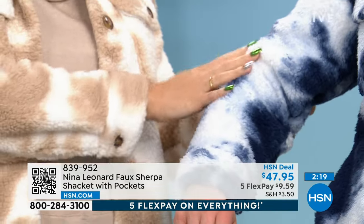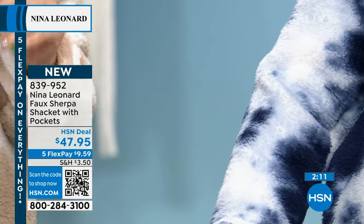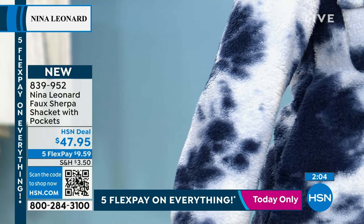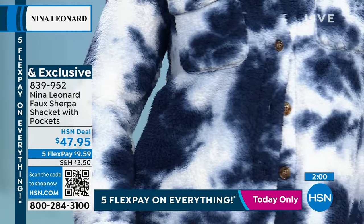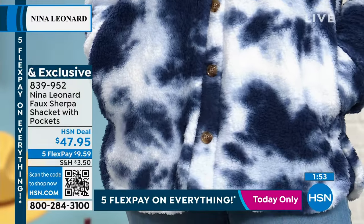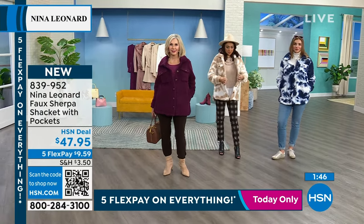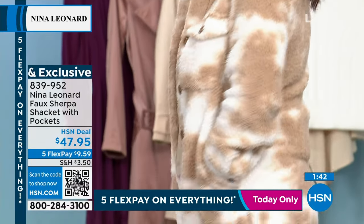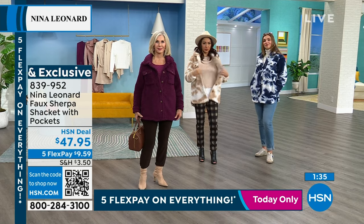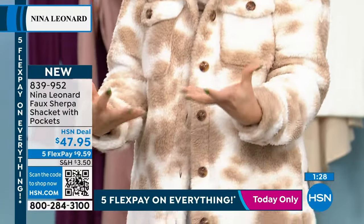The blue multi reads almost like a tie-dye — kind of like clouds in the sky. It's a great youthful pattern, and in Kate's opinion that's the best one with jeans. The white brightens up your face and looks fantastic with denim. The tan multi, which Tina is wearing, is the most popular during this first presentation. It's like a fun neutral — you still get a neutral colorway where you can play with lots of colors underneath, but it still has a little bit of pattern.